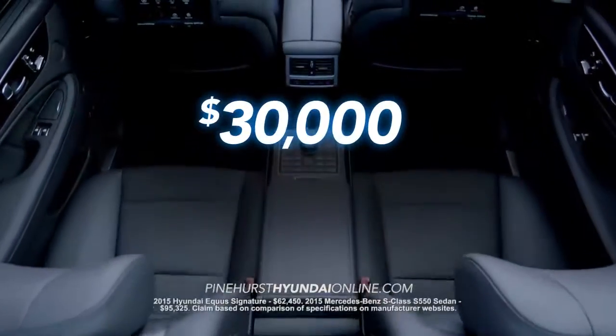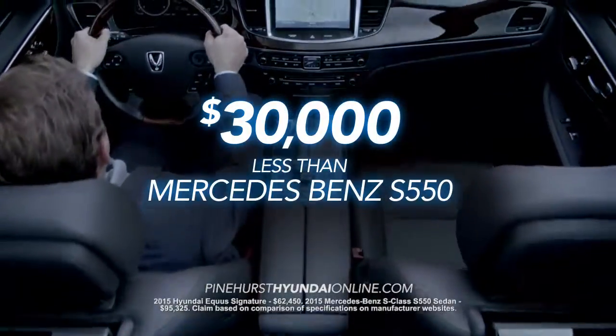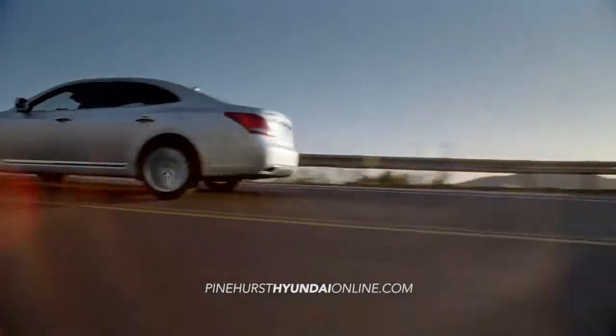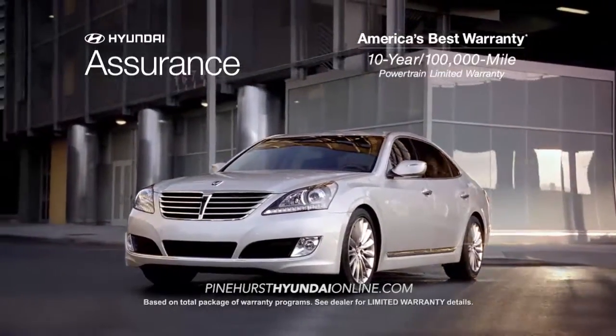And at $30,000 less than the Mercedes-Benz S550, the only compromise is how much you want to save. So remember, if you're shopping Mercedes, BMW, or Lexus, you owe it to yourself to experience the Equus.